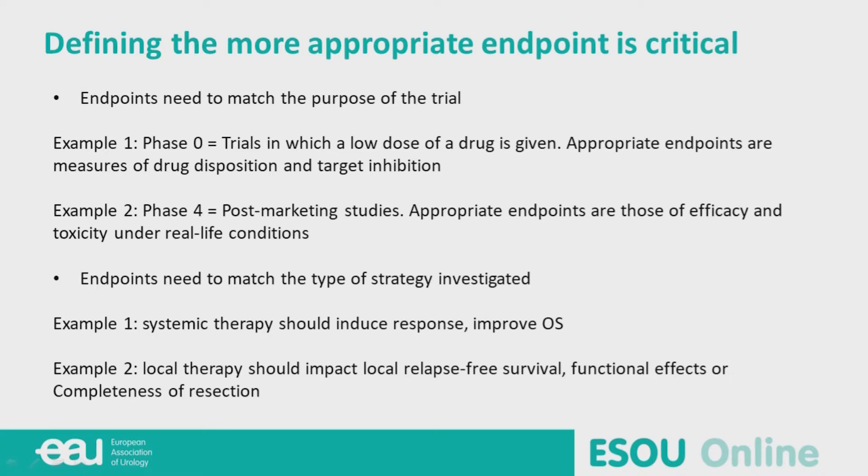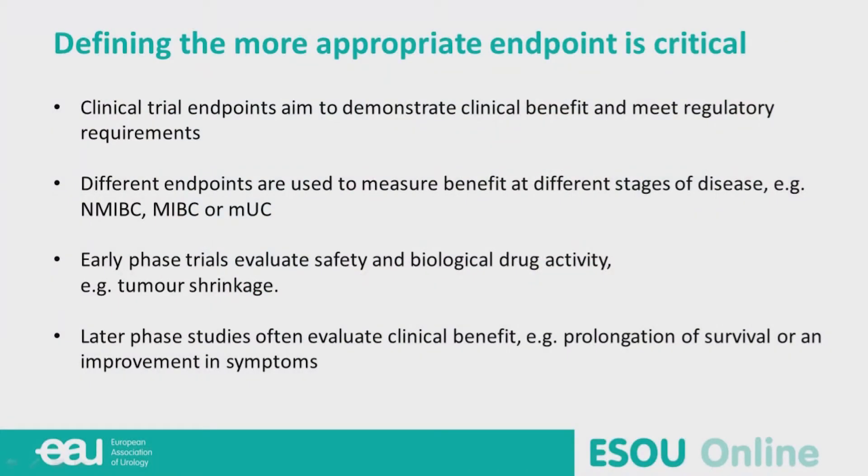It's very different between phase one or phase four. The endpoint needs to match the type of strategy investigated. In a metastatic setting, we should use response or survival. But if you assess a strategy on a new local therapy, this should impact the local relapse-free survival, functional effects, or the completeness of the resection.